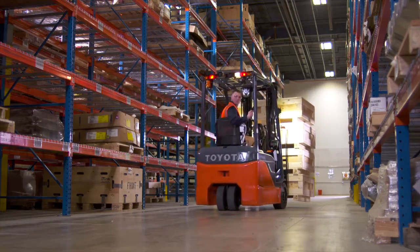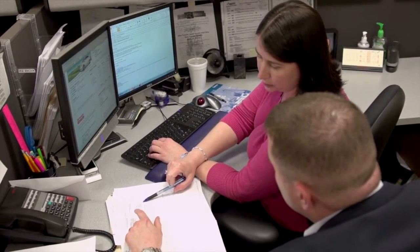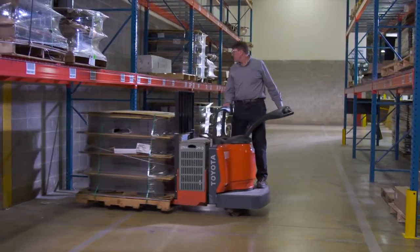Renting a forklift can be a great short-term or seasonal fix. Just make sure you understand the rental agreement and make sure the forklift is in proper condition for the work you're going to be doing.